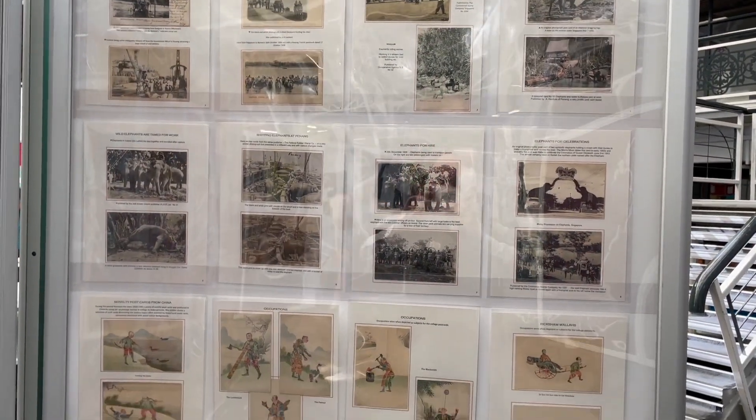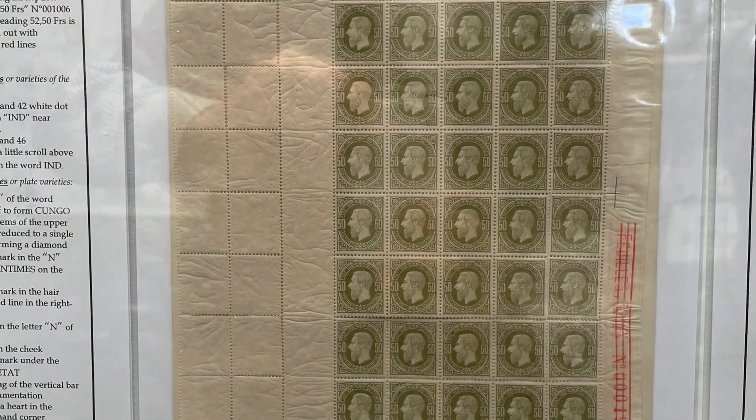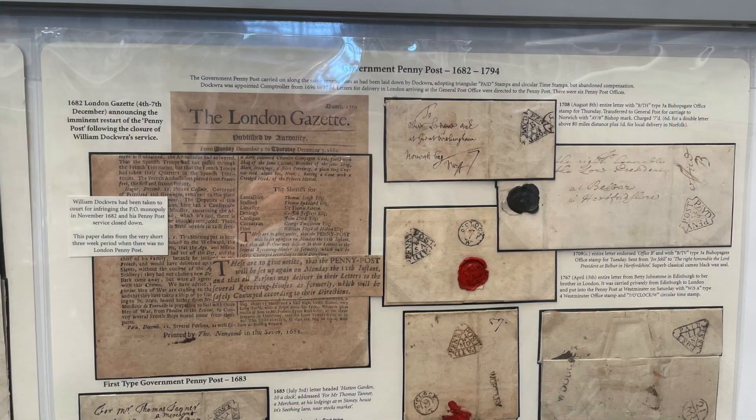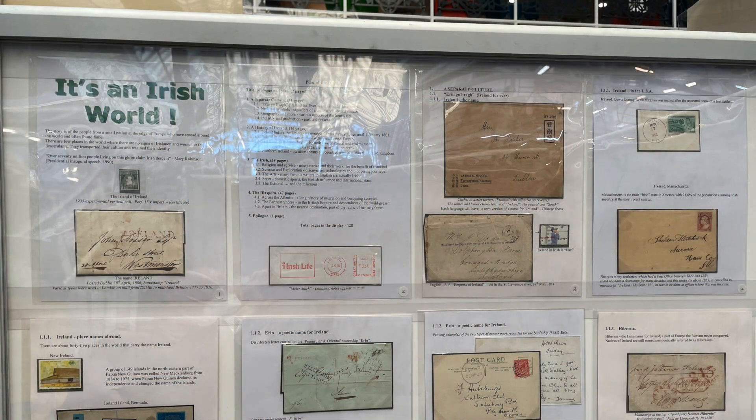And here's some of the material. Love that stamp. Interesting — parcel post. Only ZEP cover I saw in the exhibit. And 1682? Irish World. These are great. It was a wonderful exhibit.